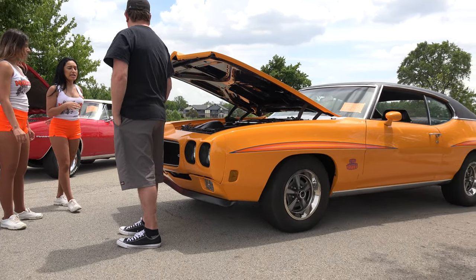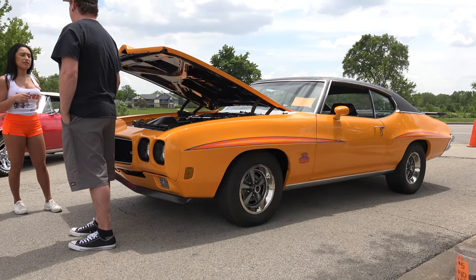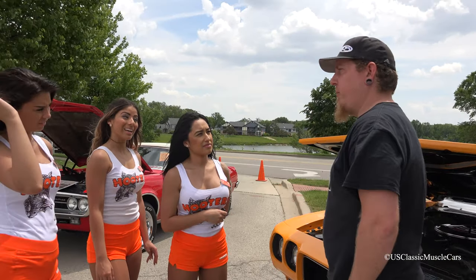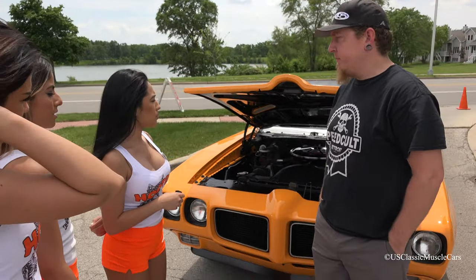So did you change the color or has it been like this for a while? No, I just changed the color. What was it originally? It was a bunch of different colors, but it was originally a white car.